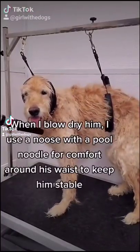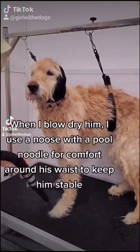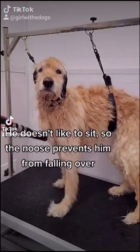When I blow dry him I use a noose with a pool noodle for his comfort around his waist to keep him stable. He doesn't like to sit, so this prevents him from falling over.